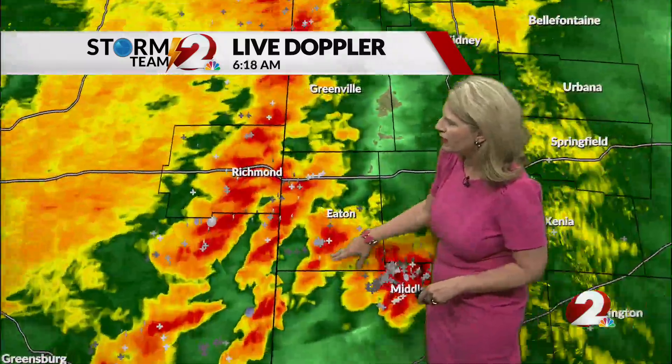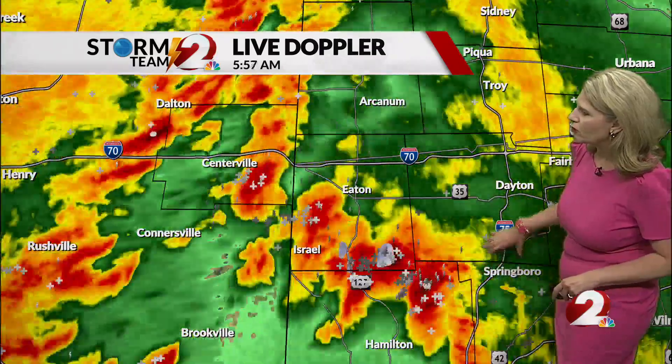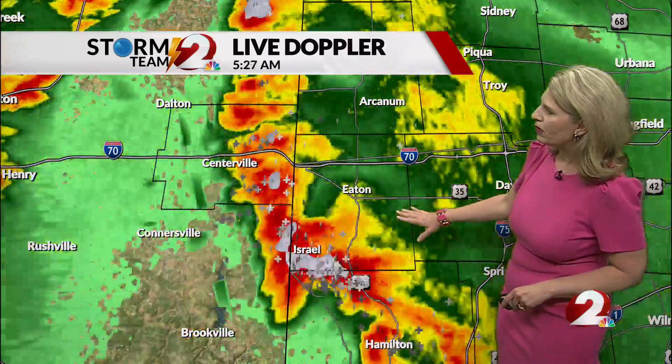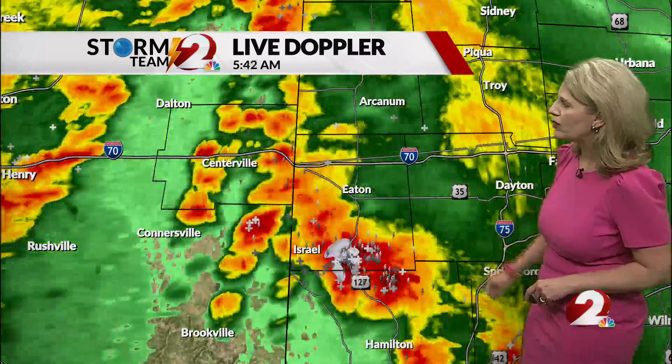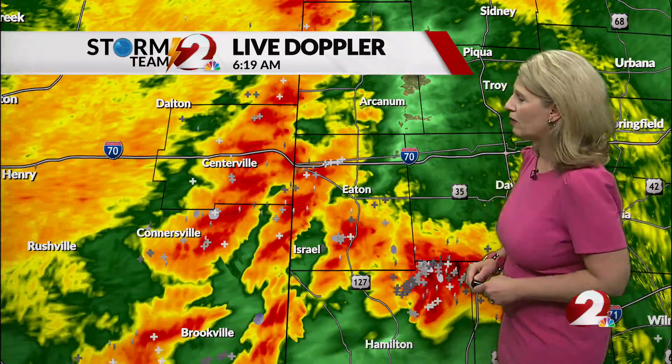And you can see here, especially as we get down in and around just to the south of Eaton and just to the west of Springboro, lots of vivid lightning associated with these storms. The storms that have been in and around Eaton, down towards Gratis and into northern Butler County, they've been producing some heavy rain and also some small hail. So if you have your cars outside, they may be getting some pings from some of that small hail.